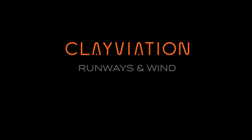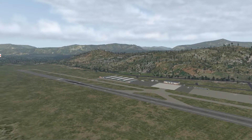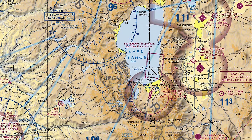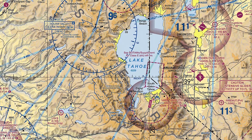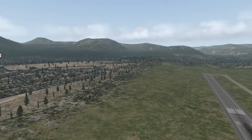Hey everyone, Clay from Clayviation.com. Today we're at the beautiful South Lake Tahoe Airport, KTVL, just at the southern tip of Lake Tahoe. Today we're going to talk about runways and wind, and how they relate to each other.